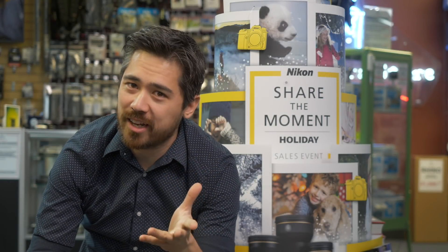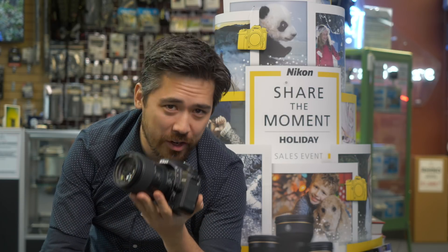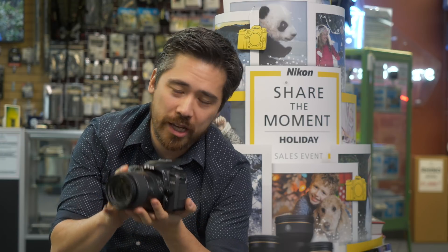Hey, it's Chris Nichols here from The Camera Store, and right now it's Nikon's Share of the Moment holiday sale — and that means you can get yourself a brand new Nikon D7500 for a very good price right now. I just want to take some time to talk to you about how amazing this camera really is.